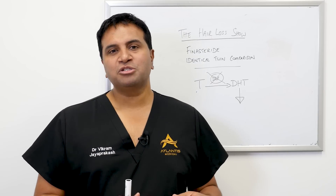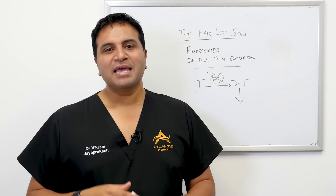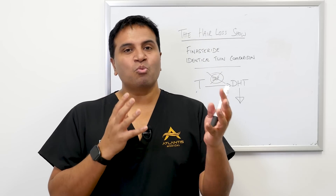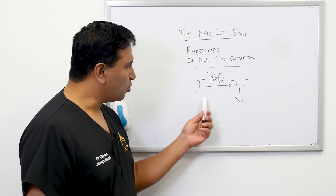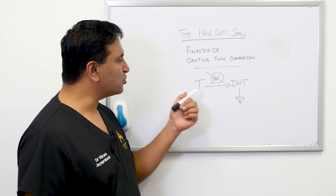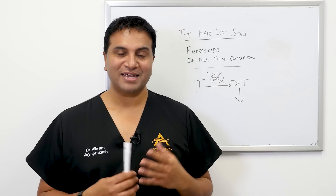I've had this conversation a multitude of times and certainly have it in clinic all the time, because we talk about the various forces at play — the hormonal component, which we can try to control with finasteride, and the genetic component as well.